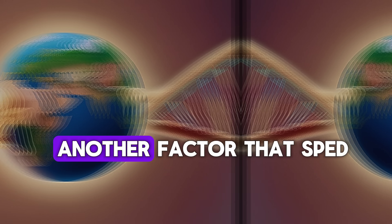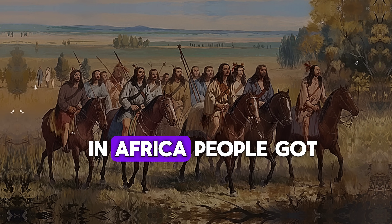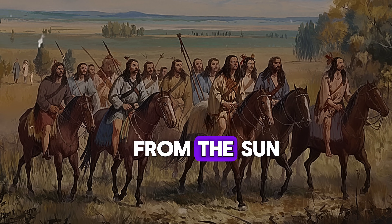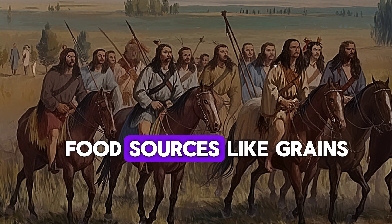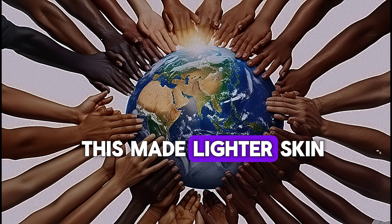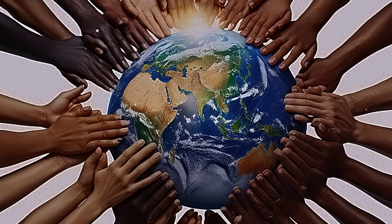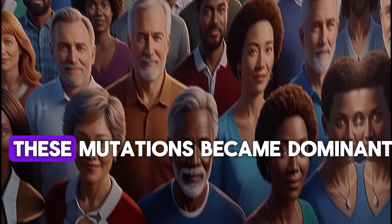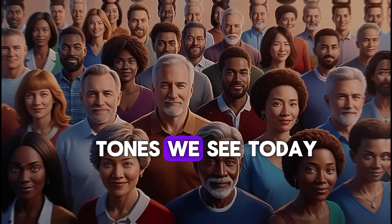But those with naturally lighter skin could absorb more sunlight and produce vitamin D more efficiently. Over generations, these genetic mutations spread because they gave a survival advantage. Another factor that sped up this process was diet. In colder regions where people relied on food sources like grains, they weren't getting as much vitamin D from their diet. This made lighter skin even more beneficial, reinforcing the genetic shift. Over thousands of years, these mutations became dominant in European populations, leading to the skin tones we see today.